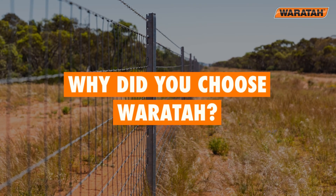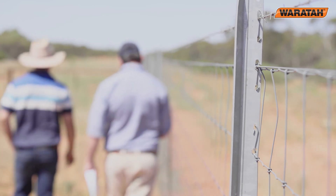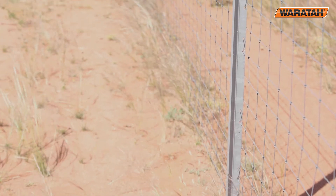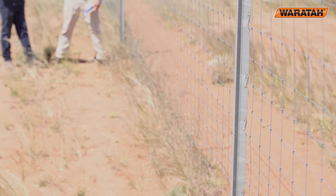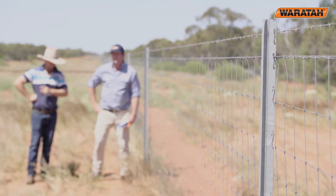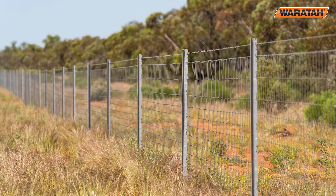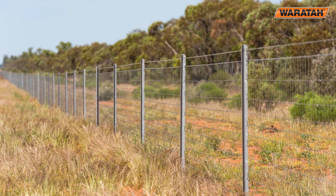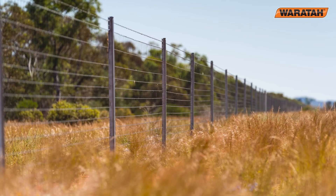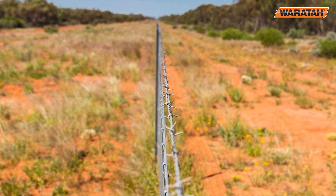We looked at every product, right from electric fencing to an eight-line fence, right up to this Waratah fence. Mainly because it was over such a big area and pretty remote, we needed something we didn't have to keep going back to maintain. We ended up settling on Waratah because it was a proven product, it had been around a long time, and they were easy to deal with.